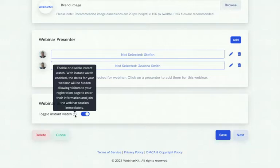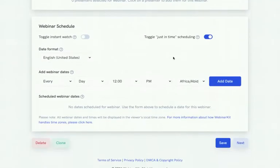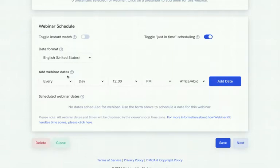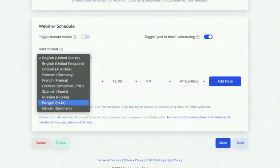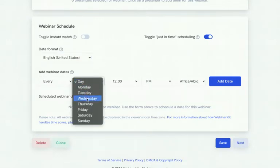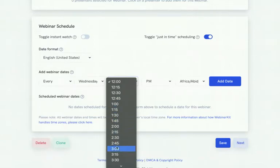For webinar scheduling, there are several powerful options. 'Instant Watch' hides the dates and allows visitors to go straight into the webinar session immediately — great if you want people to skip selecting a time. 'Just-in-Time' scheduling pops up a slot within a 15-minute window with a countdown timer, after which the viewer can go in and watch the recording. There are also different date formats depending on your country.